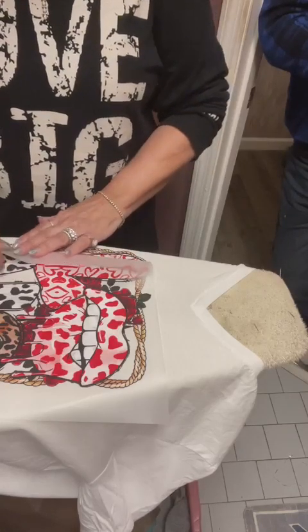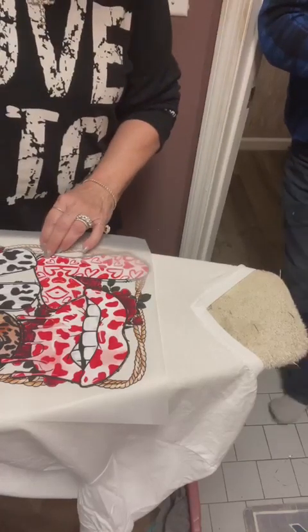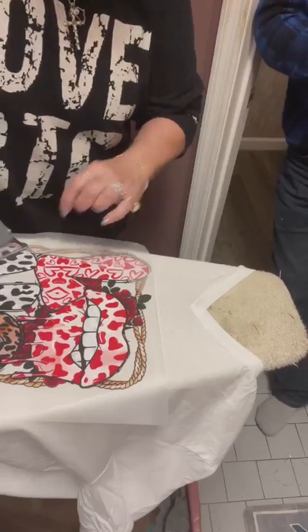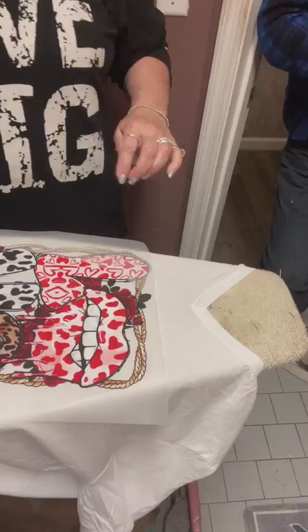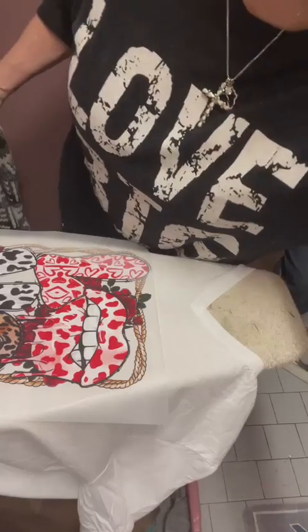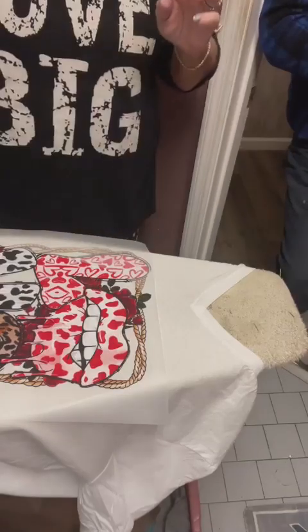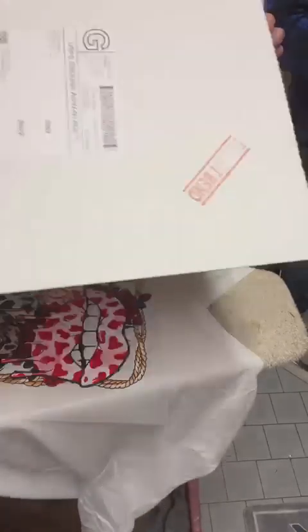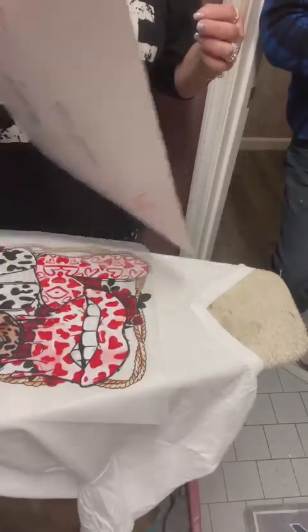I'm going to go back over it with that silicone mat to make sure it's really in here. This little rosette right here has a little tiny branch that comes off of it, so this is a process. I thought I would try some for Valentine's first, and if it does well then we may do some more for different holidays.